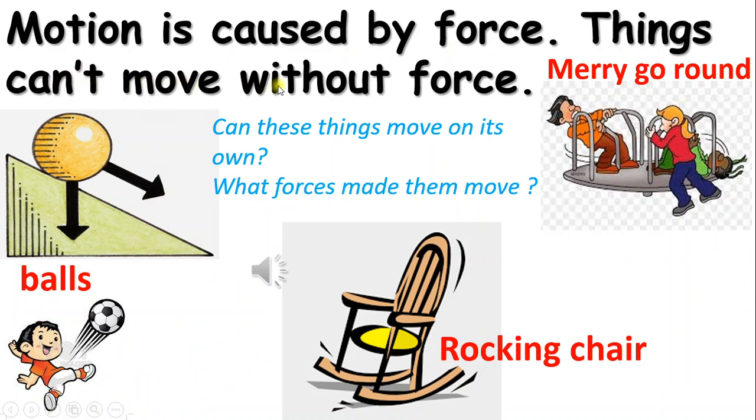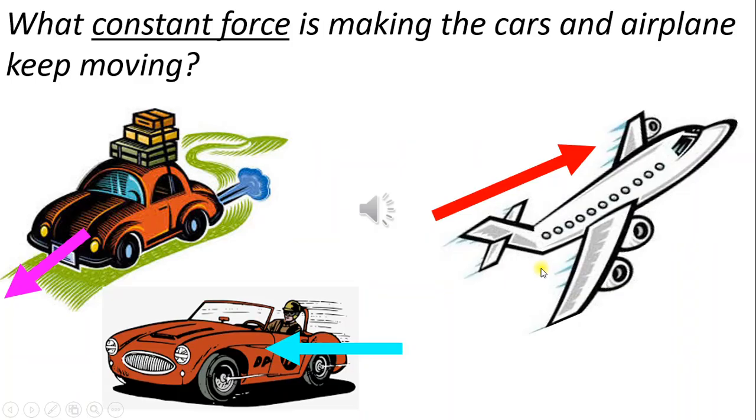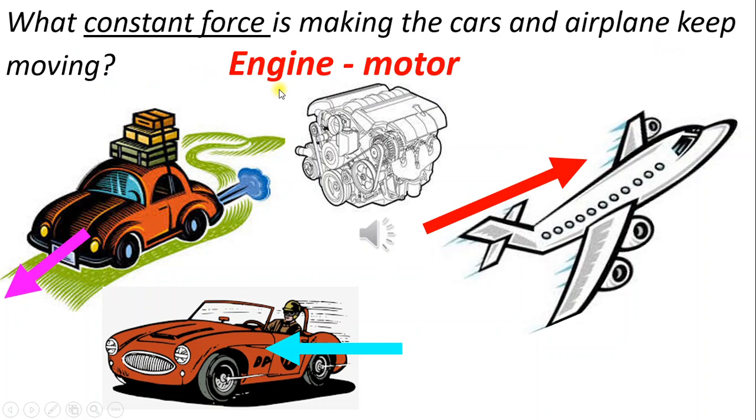Motion is caused by force — things cannot move without force. Push, pull, gravity, and kick are some forces that make things move. What constant force is making the cars and airplane keep moving? The engine or motor is the constant force that keeps vehicles moving.